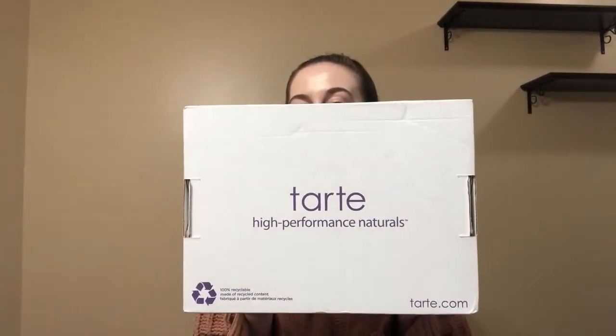Hey guys, welcome to my channel. Today I have an exciting package from Tarte. I'm going to show you what the box looks like. This is actually the bottom of the box because the other side has all of my info and I didn't want to show that.